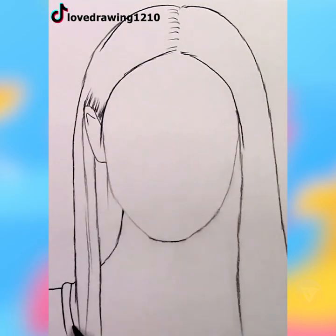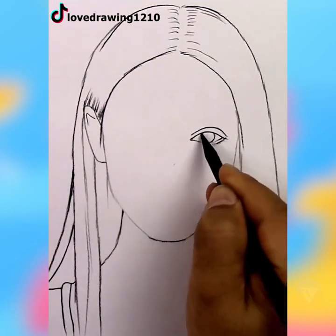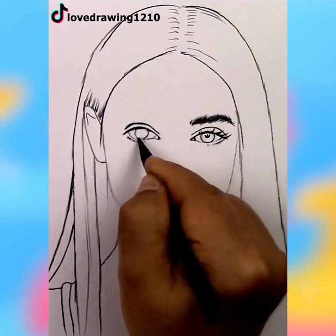Sketching a human portrait is a beautiful yet challenging work. This artist did her best and succeeded in creating her masterpiece.